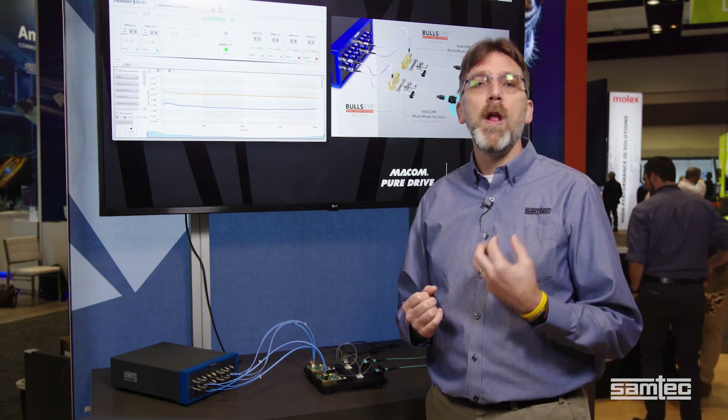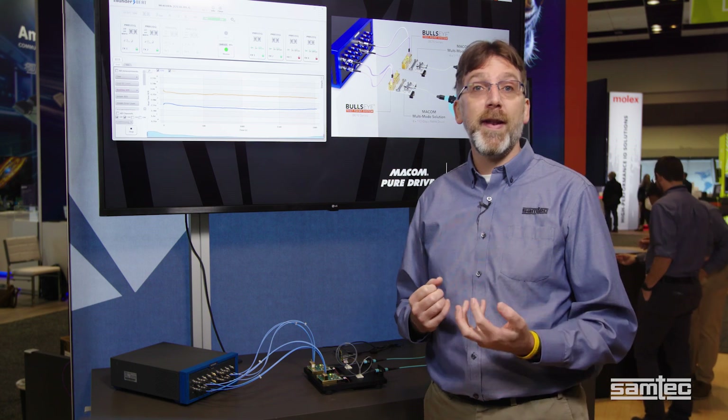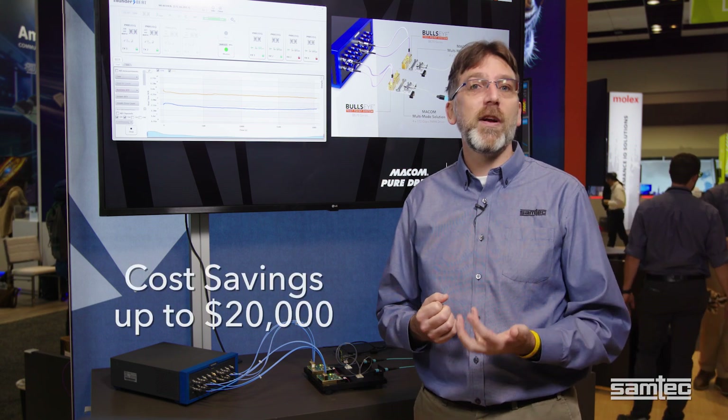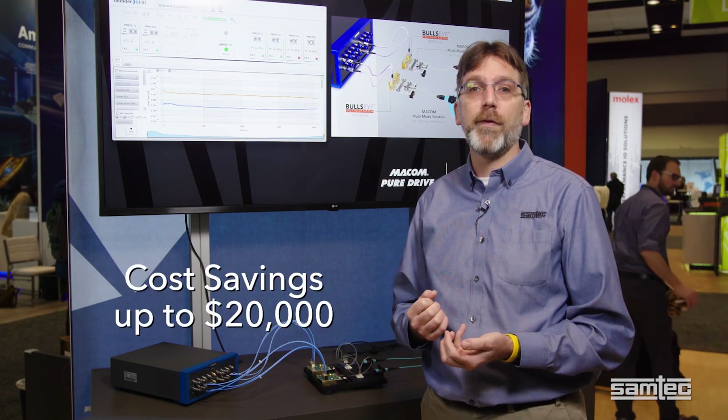When compared to a traditional system with pluggable optics, linear direct drive systems eliminate retimers, which significantly reduce costs. As an example, a typical 32 QSFP-DD port ethernet switch containing 256 lanes could see a cost savings of up to twenty thousand dollars.